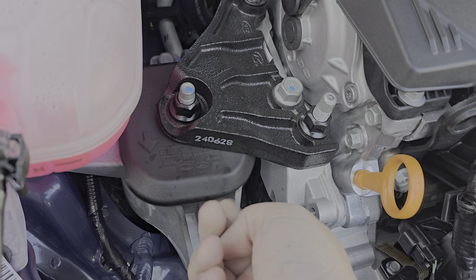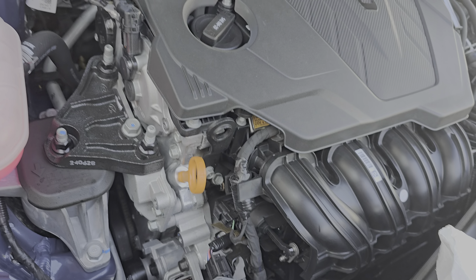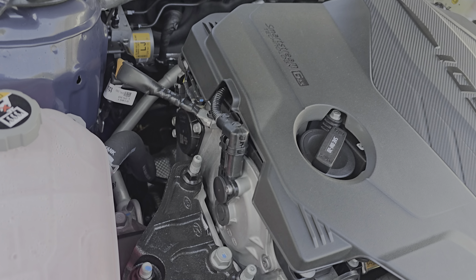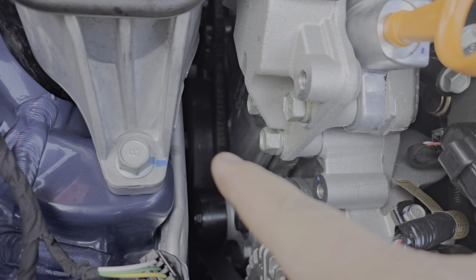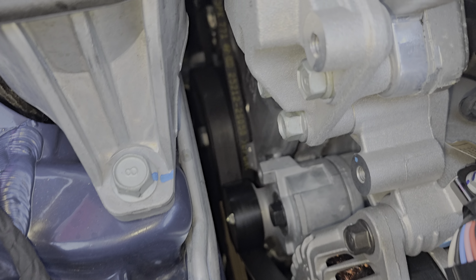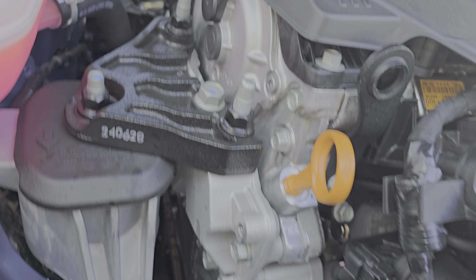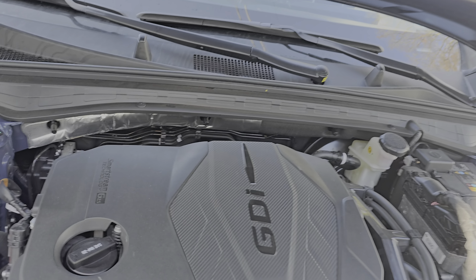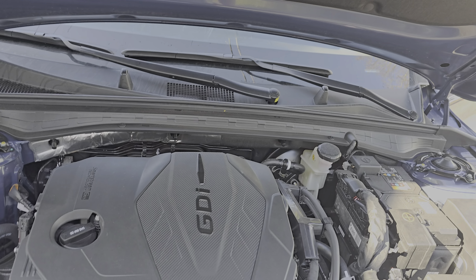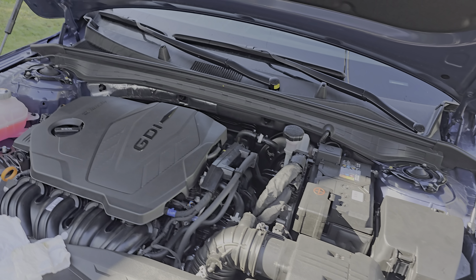Wow, rubber coating — that's a nice touch to keep stuff out of that engine mount area. It's kind of cool — it's got two belts, as you can see, one there and one there. The other one's for the water pump, I believe.